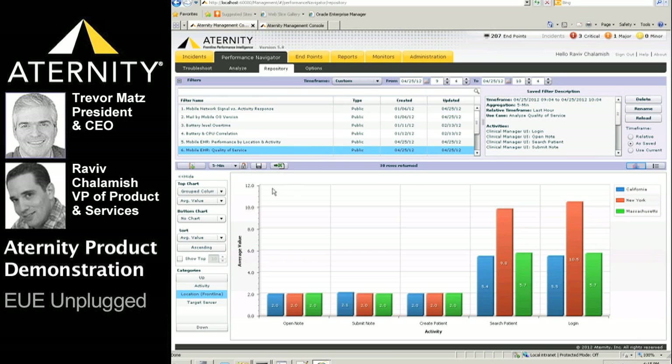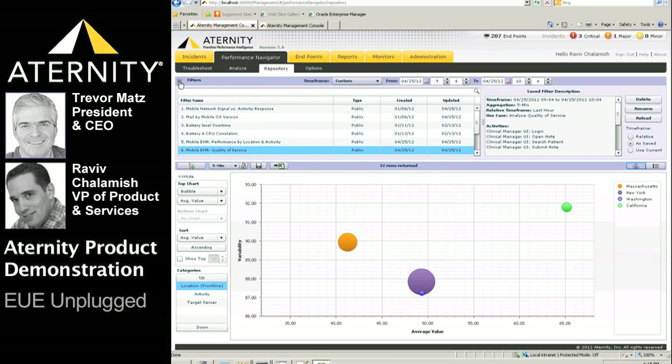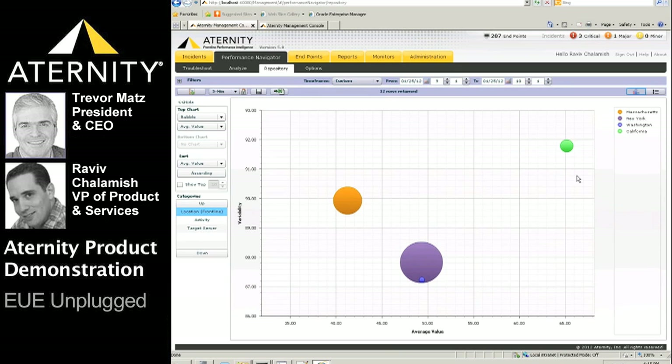Let's focus the next use case on quality of service as opposed to response time metrics. The ATERNITY SPI platform analytics engine normalizes the performance of multiple different measurement types to a single percentile score so they can be compared against each other — enabling apples-to-oranges comparison. The quality of service map shows the quality of service score on the x-axis, where the 50th percentile represents the organizational average or norm.